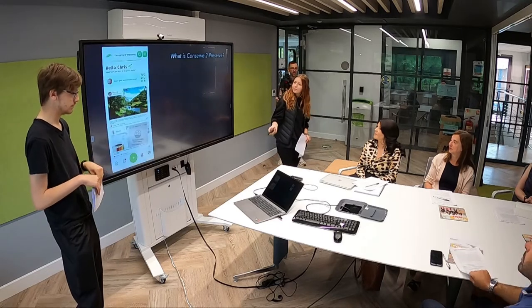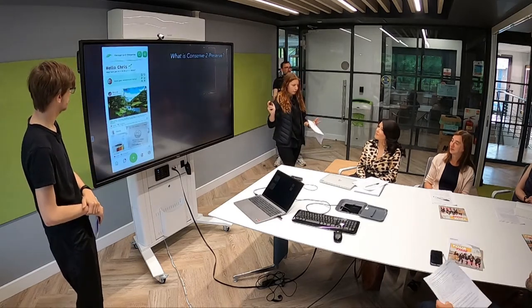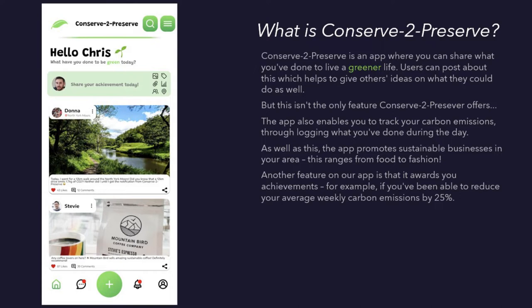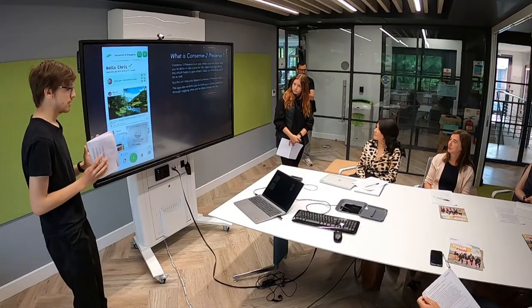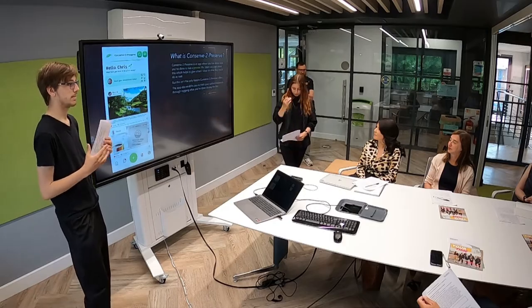So what actually is Conservative Preserve? Here's our home screen. It's mainly an app where you can share about what you've done to live a greener life, which gives other ideas to people about what they could do. But this isn't the only feature we offer. Conservative Preserve also allows users to track their carbon emissions by logging it on the app. So if you go for a walk, obviously that's better than going in a car, and the app will tell you how much carbon you saved approximately based on what you've been putting in.